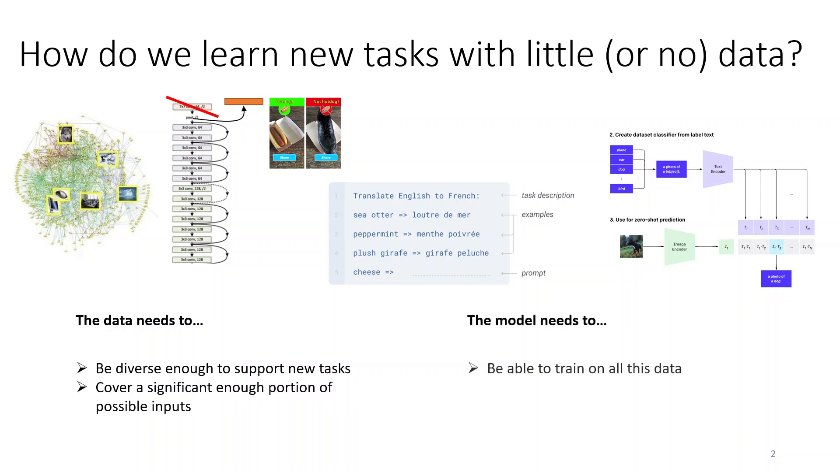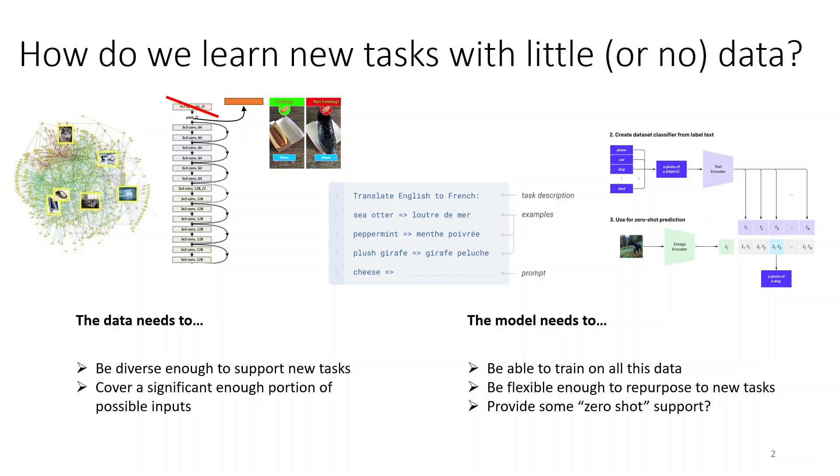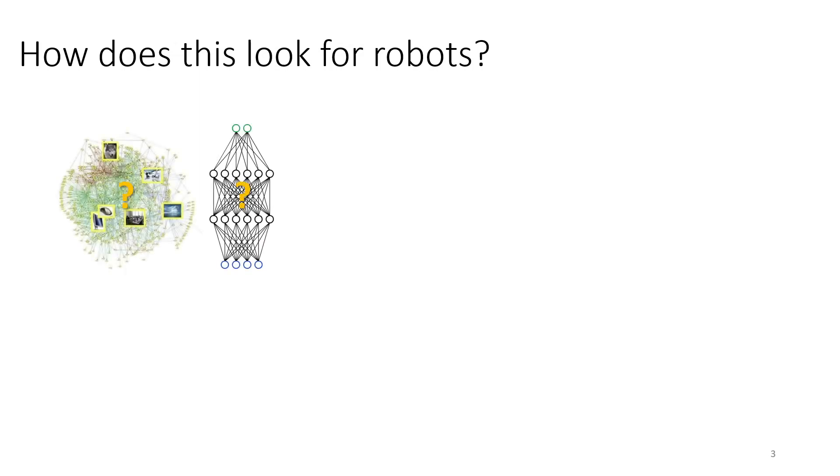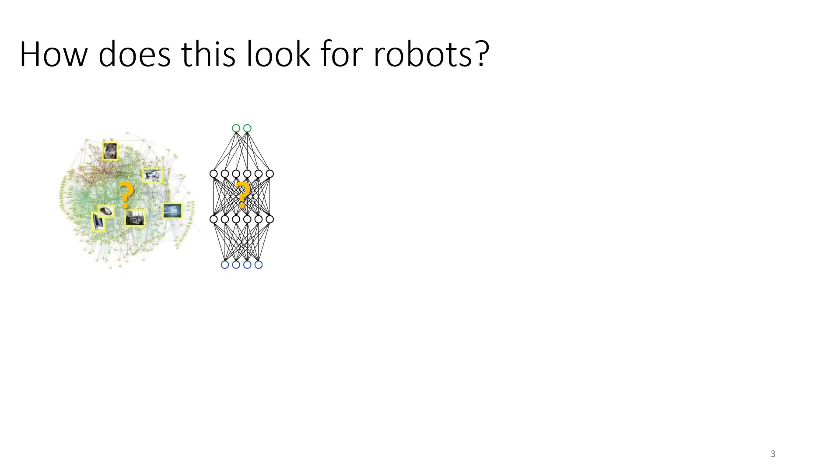The model also needs to support some functionality. It needs to be able to actually train on all this diverse data. It needs to be flexible enough to be repurposed for new tasks. And it needs to provide some kind of zero-shot support, ideally, because that would provide for the quickest way to acquire new tasks. So, what would this look like if we were to try to apply this by analogy to robotics?